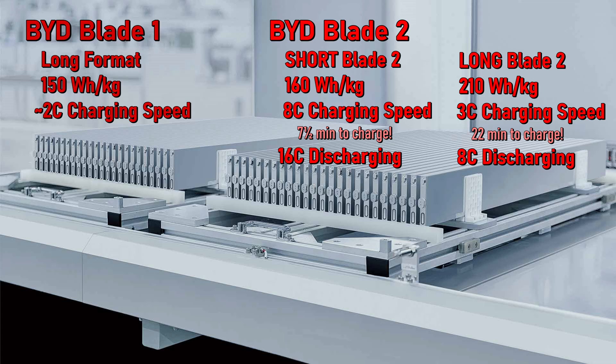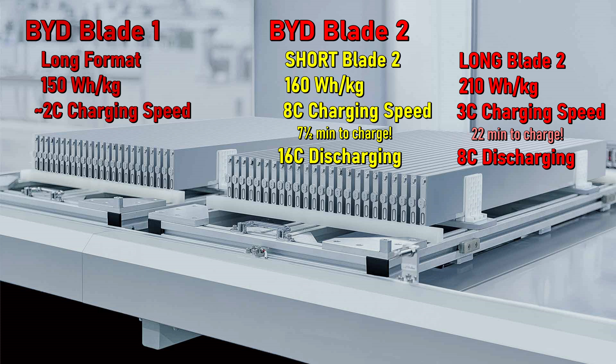But wait, there's more. There will be two size formats: a long blade and a short blade. The short blade will offer an energy density at the cell of about 160 watt-hours per kilogram — a little better than the current long battery — but with a discharge rate of 16C and a charge rate of 8C. That's crazy fast. At 8C, you could conceivably recharge the battery in seven and a half minutes. It's not yet clear if the Gen 2 short blade batteries will be used for PHEVs and other applications where fast charge and discharge rates are prioritized over energy density.